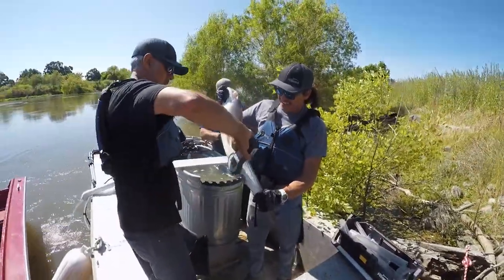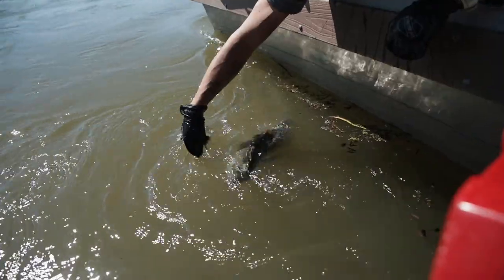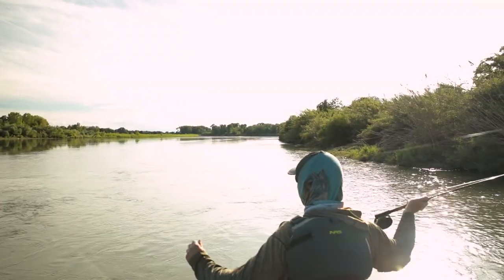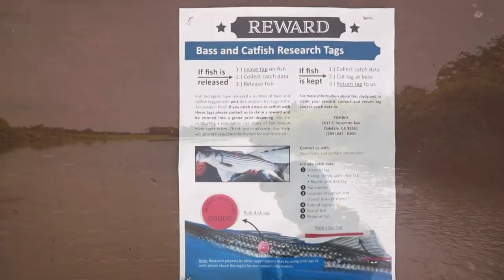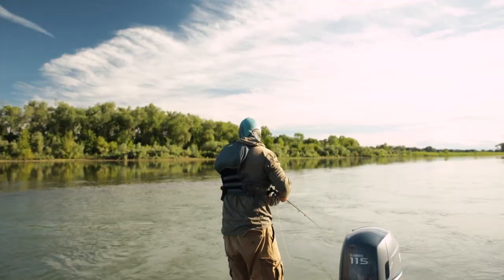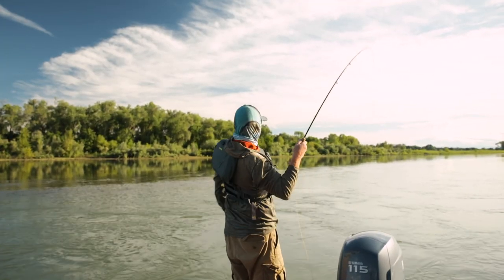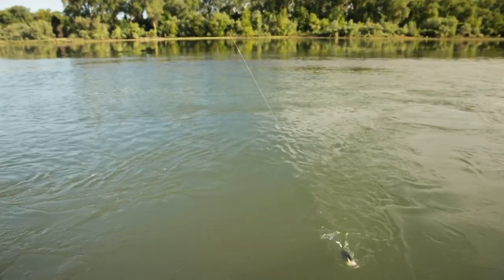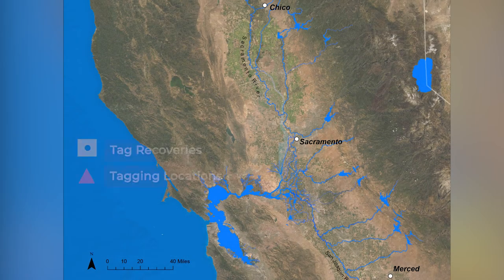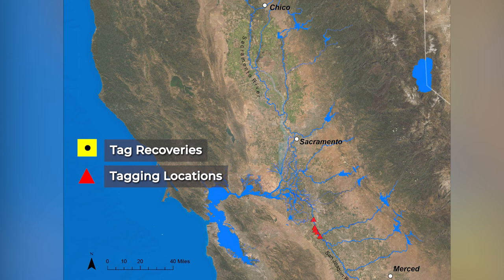Each time we recapture a marked fish in one of our traps, it gives us information that can help estimate the size of the total population. Anglers can be part of this study, too. If you catch a fish that is marked with a tag, call the phone number on it to report the fish's location and get a reward. Recaptures by anglers help give us information about how far and where the tagged fish are traveling. So far, anglers have recaptured marked fish nearly 230 miles from where we released them.